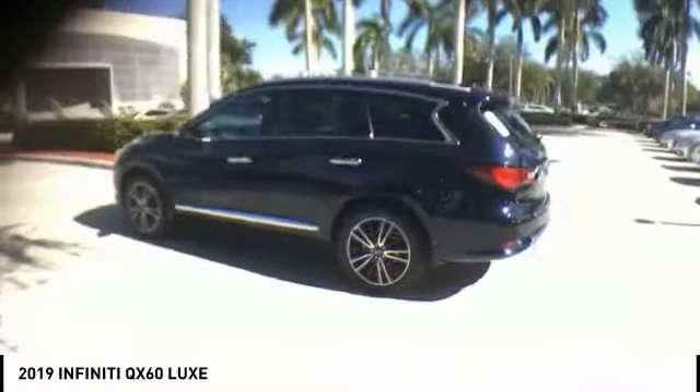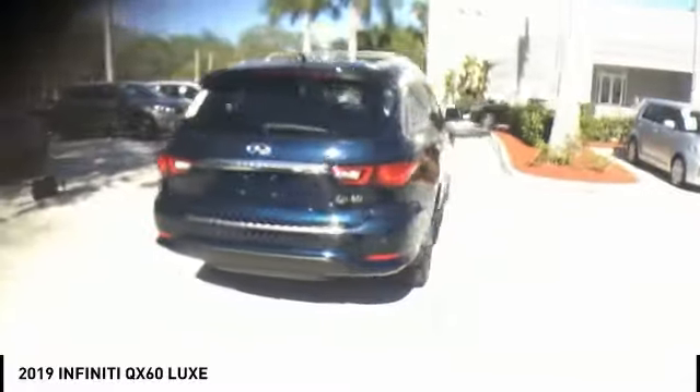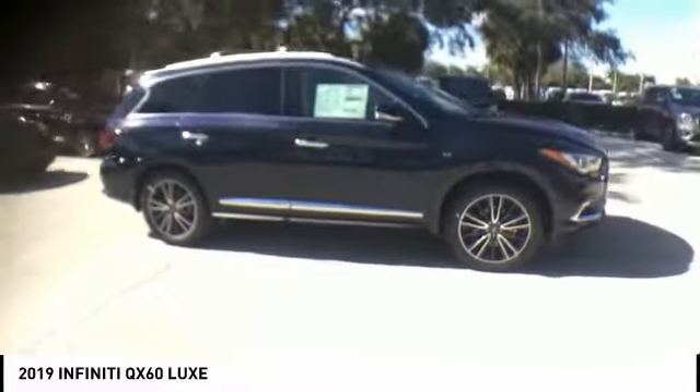Make a great choice today with the 2019 Infiniti QX60. The Infiniti QX60 is the perfect blend of luxury and practicality.